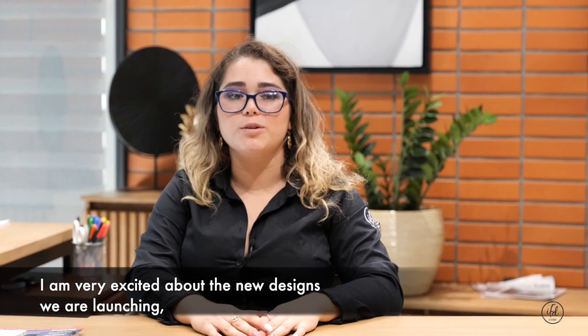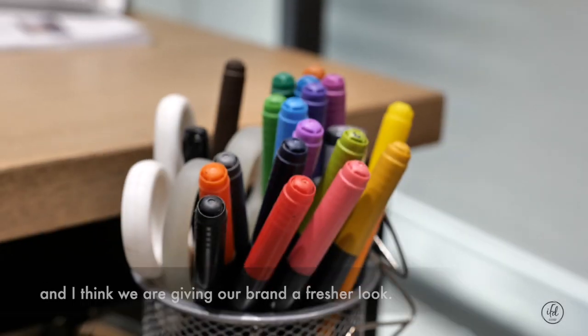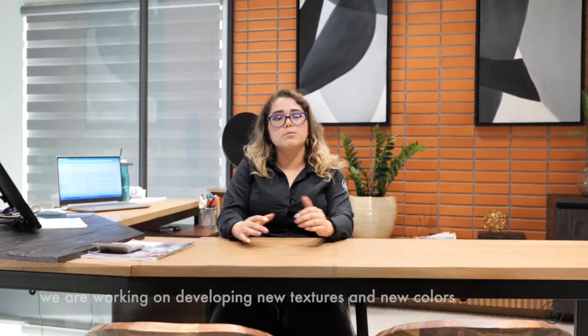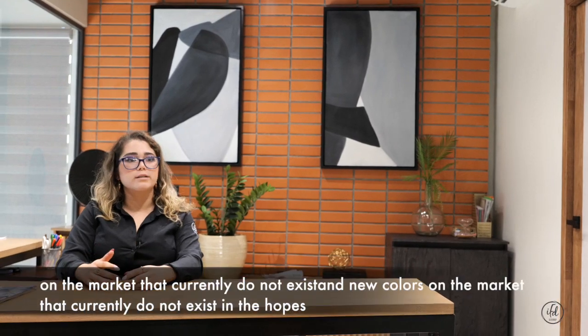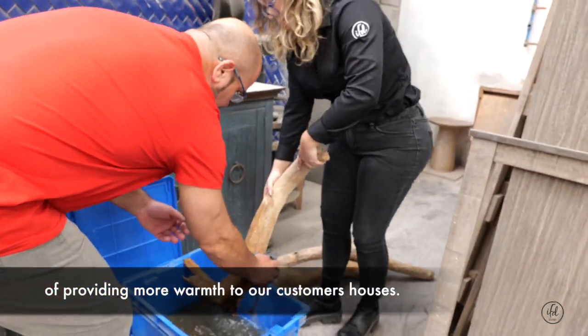I am very excited about the new designs that we are taking. I think we are giving a more fresh look, we are trying to fulfill the needs that our clients have. We are trying to develop new textures, new colors that in the market actually do not exist, that give more quality to the houses.